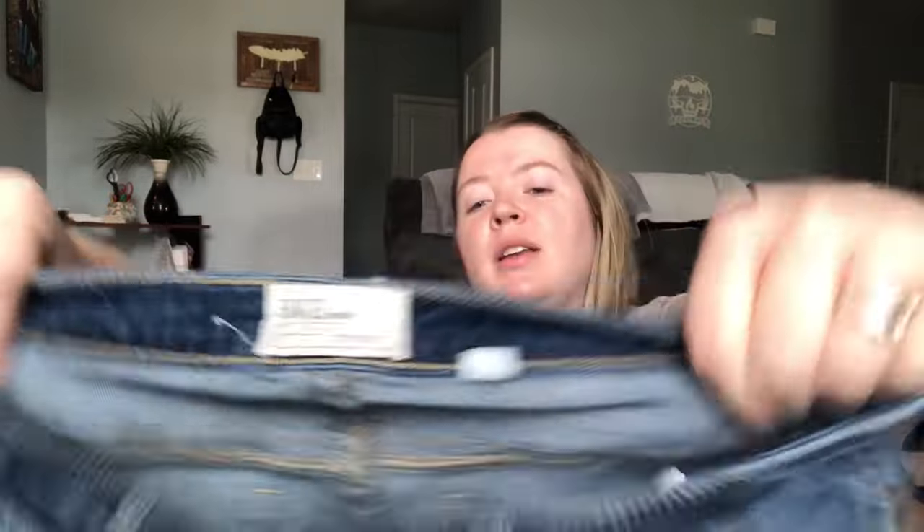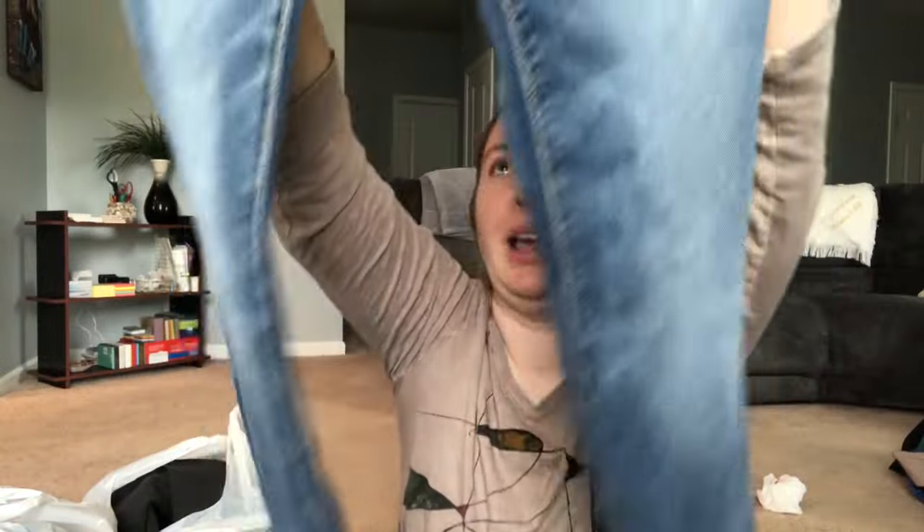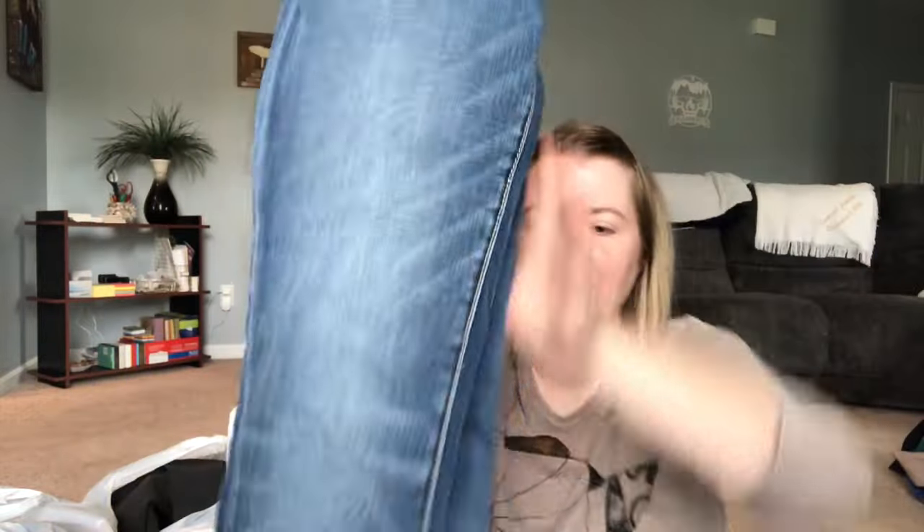This is a pair of BKE jeans — this brand does really really well, sold at Buckle. They are size 26 regular, women's skinny leg jeans — the Stella Skinny. I've sold the Stella Bootcut a lot; not sure if I've ever picked up a Stella Skinny but I think it'll move because BKE jeans are in demand. Taking a small risk with the skinny leg, but I think it'll sell.